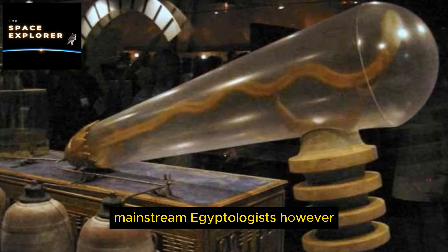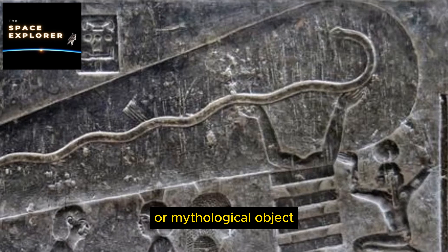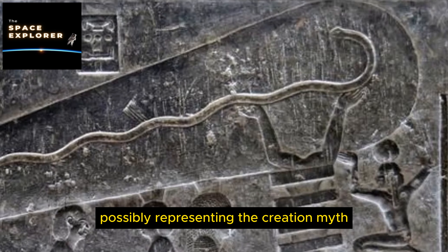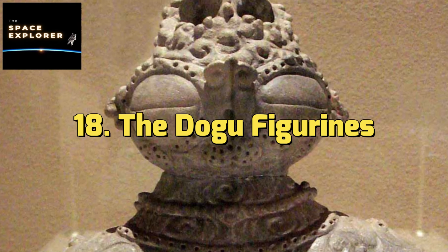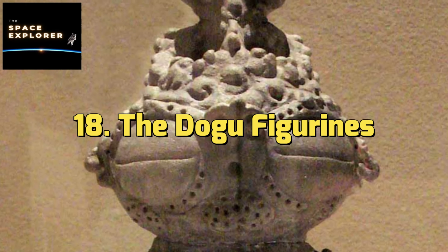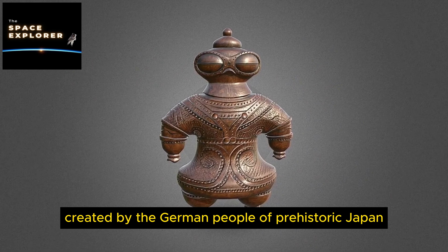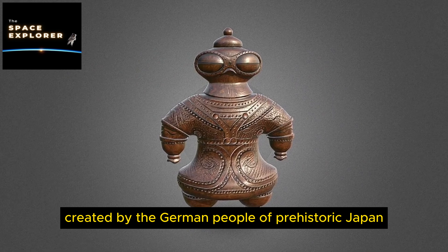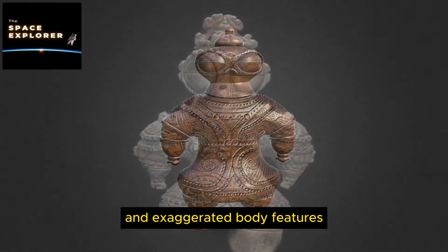4. The Roswell Rock. The Roswell Rock is a small stone with a mysterious pattern etched into its surface, resembling the crop circles often associated with alien activity. It was found near Roswell, New Mexico in 2004 by Robert Ridge while hiking. The rock's proximity to the famous Roswell UFO incident site has fueled speculation that it is of extraterrestrial origin.